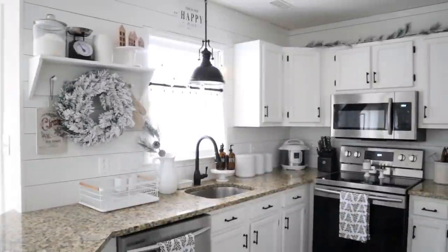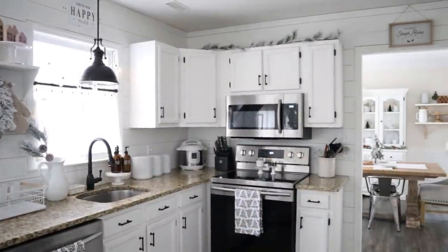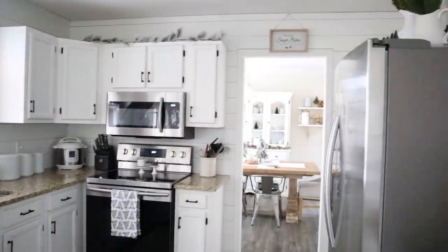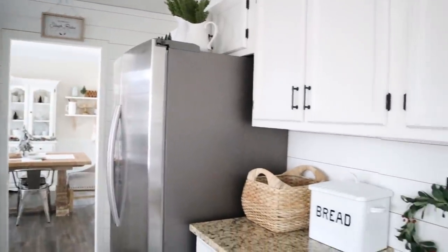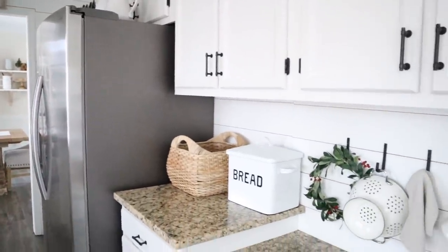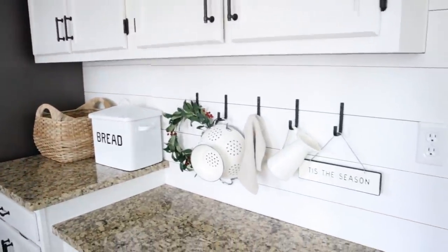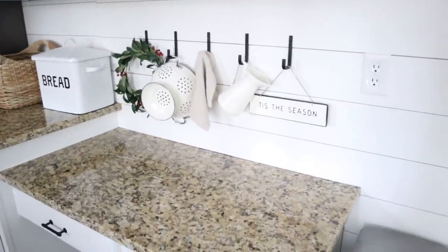This is our kitchen all decked out for Christmas this year. I hope this gives you some decor inspiration if you have a farmhouse-style kitchen like ours. And even if not, I still hope it gives you some inspiration, because I definitely don't think all of these pieces are strictly farmhouse decor.